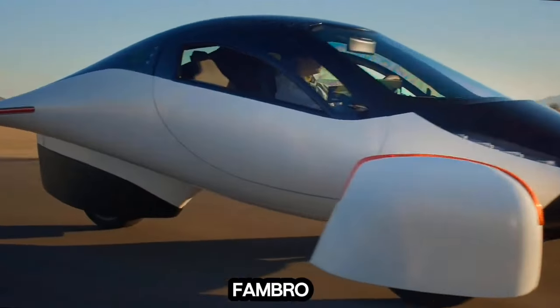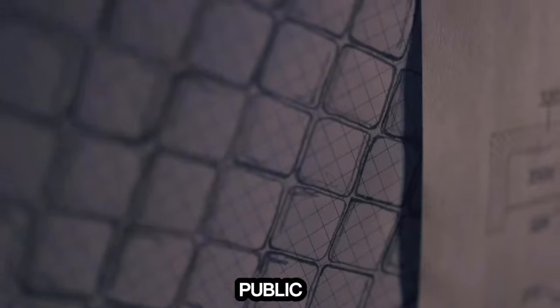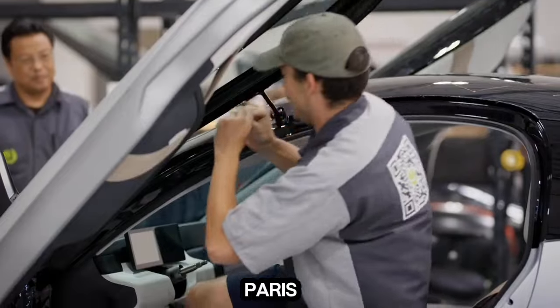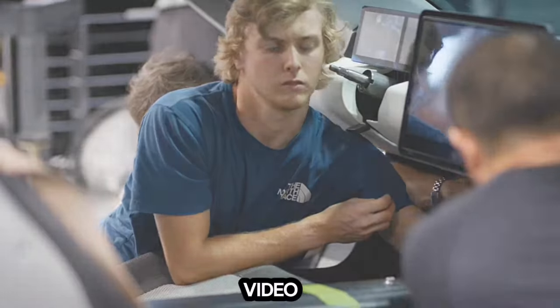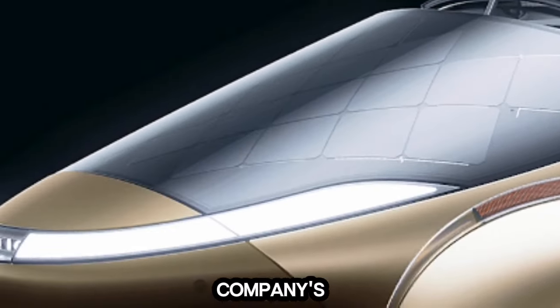Next, Steve Fambro shared that Aptera will unveil its body and carbon design to the public at JEC World 2024 in Paris next week. Per the video, Aptera's co-founder thought February would be an excellent time to show off the company's years of hard work.